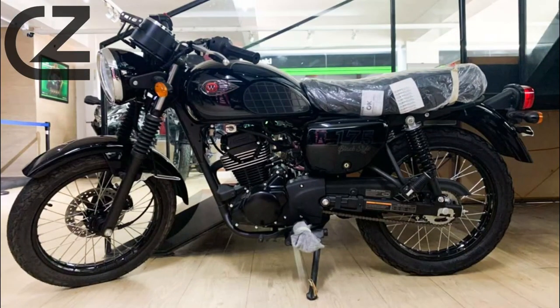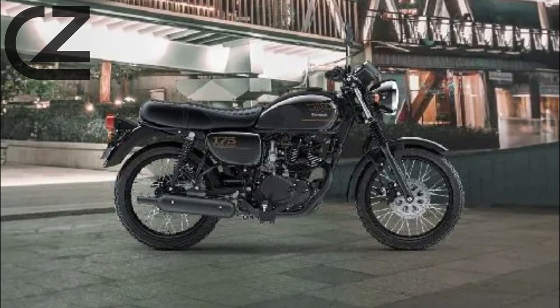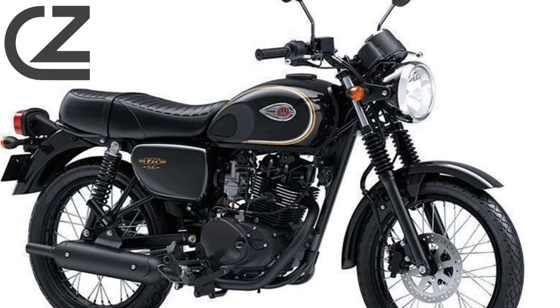The teardrop-shaped fuel tank and classic chrome accents give it an unmistakable retro charm. The low-slung profile and well-crafted details make it a head-turner on the streets, capturing the essence of classic motorcycles.